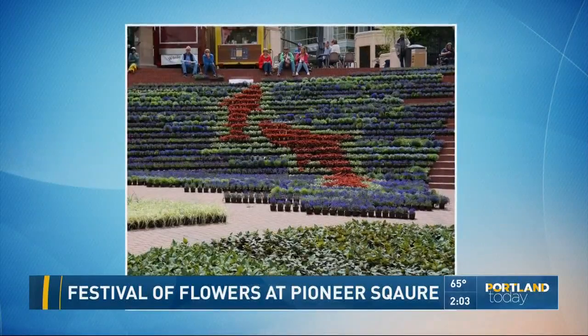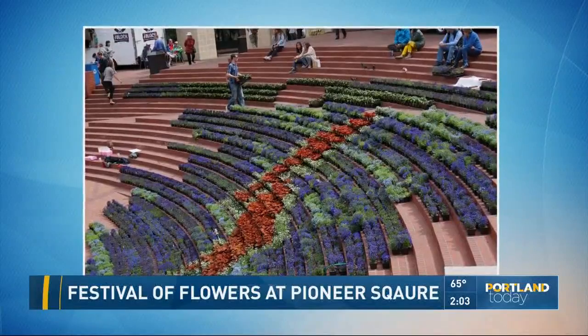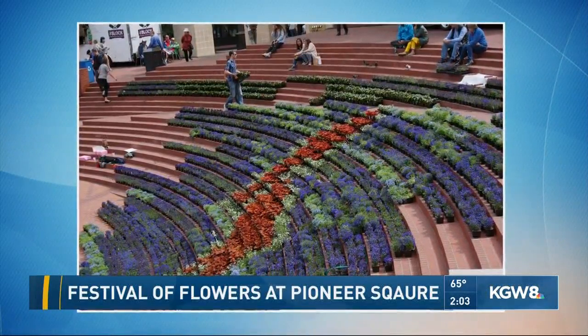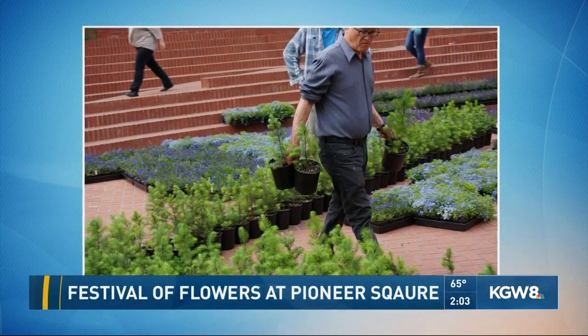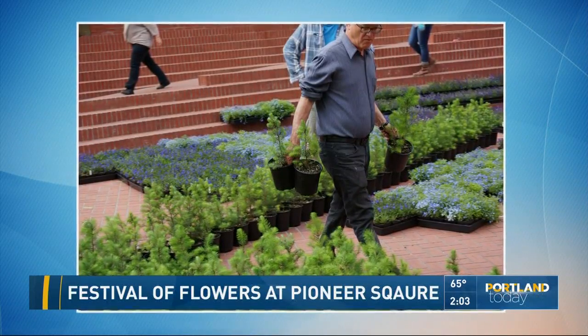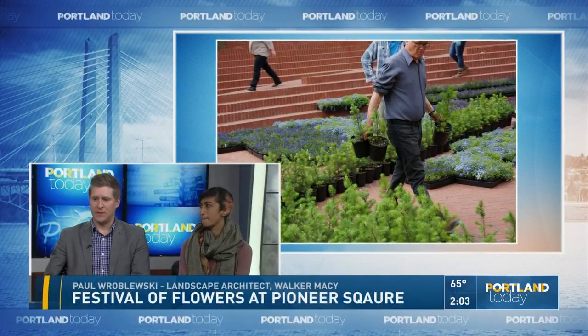The Doug Firs will be for sale as well, so go out and plant your tree. As for what it takes to get this all in place — it's a full team at Walker Macy along with our partners at the Square and other partners such as the Friends of the Columbia Gorge. We started the design back in February.